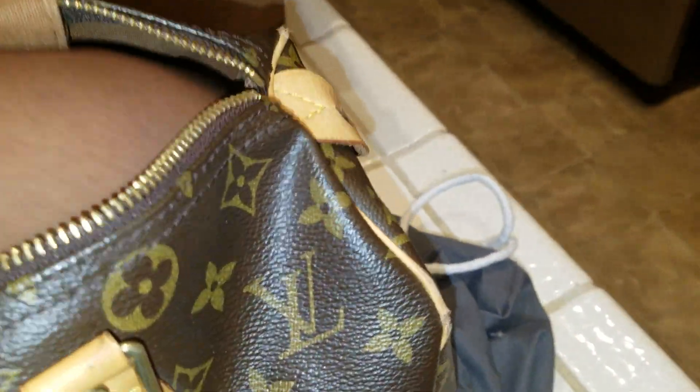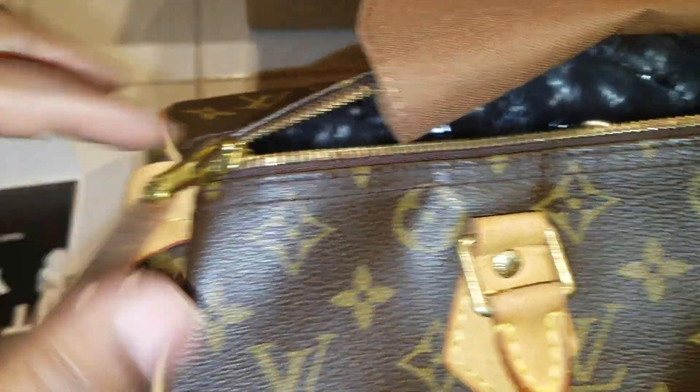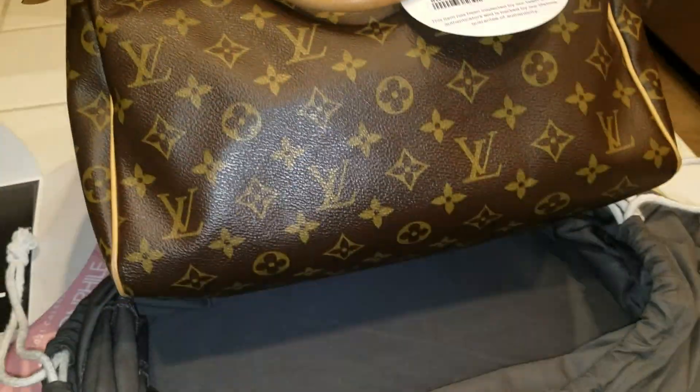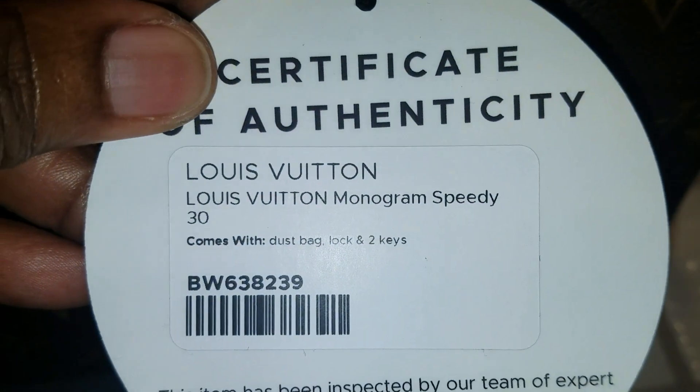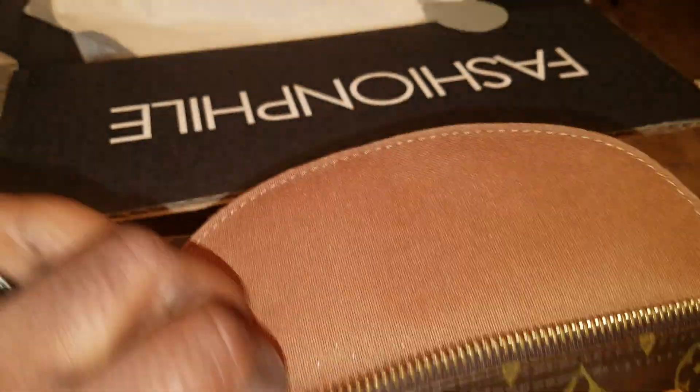Okay, anyways, let me make sure it comes with what it said it would. I don't see a dust bag. I don't see a lock and key either — well, I'm about to be hot. Oh wait, is it in the box? Oh no — it's even listed on here: dust bag, a lock and two keys. It must be inside. I will say Fashion File is usually pretty accurate with these things.